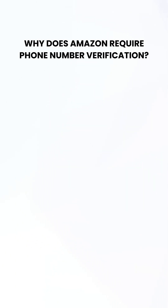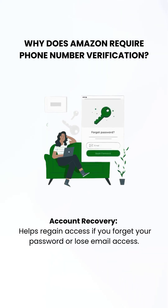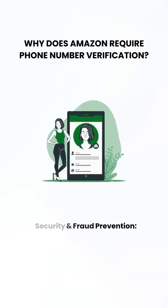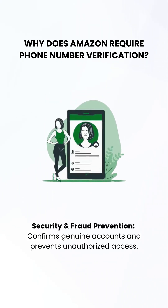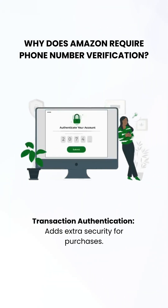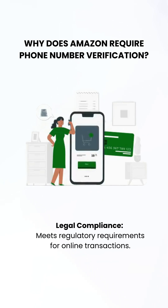Why does Amazon require phone number verification? For account recovery — it helps regain access if you forget your password or lose email access. For security and fraud prevention, it confirms genuine accounts and prevents unauthorized access. For transaction authentication, it adds extra security for purchases. And for legal compliance, it meets regulatory requirements for online transactions.